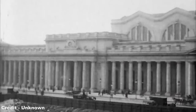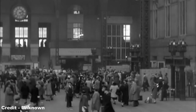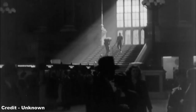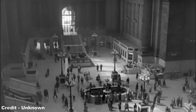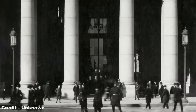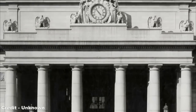Beneath the surface, Pennsylvania Station in Manhattan has changed very little since it first opened in 1910. However, at street level, the transformation of New York's intercity terminal has been both dramatic and heartbreaking. In order to save costs during its ailing final years, the Pennsylvania Railroad sacrificed perhaps its most iconic architectural feat, the legacy of which is still endured to this day.